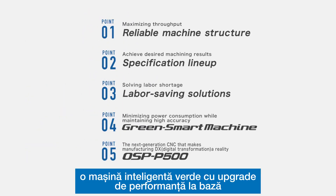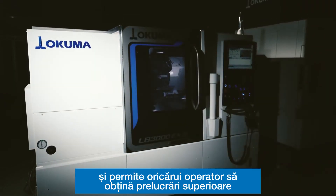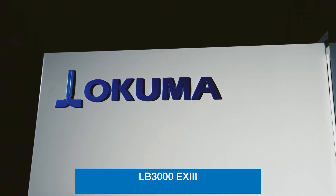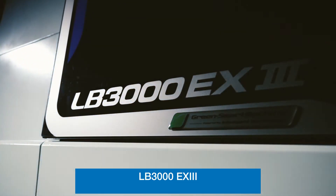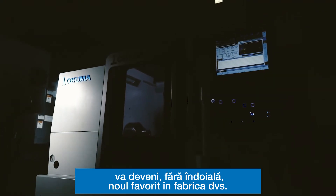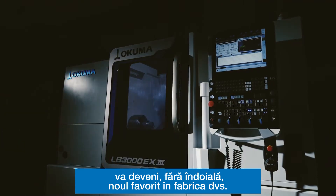A green smart machine with upgraded basic performance, reduces energy consumption, and enables any operator to perform high levels of machining — the LB3000EX3. It will become, without a doubt, the new favorite in your factory for years to come.